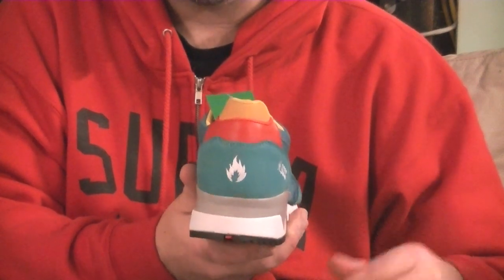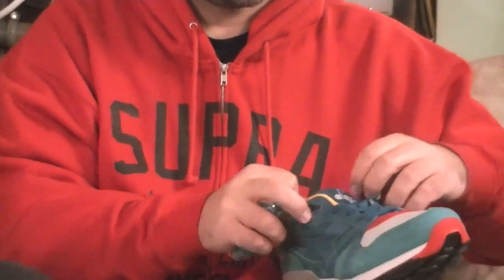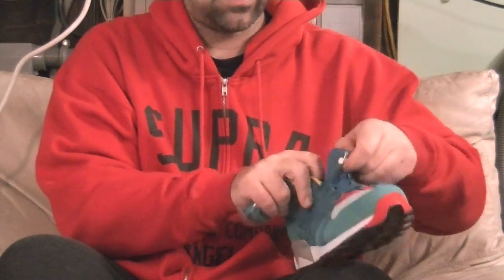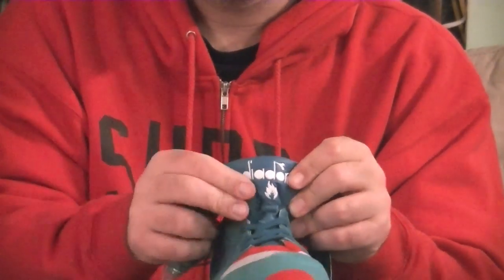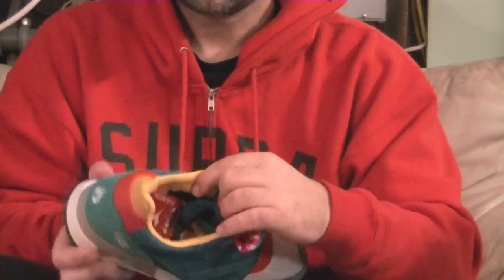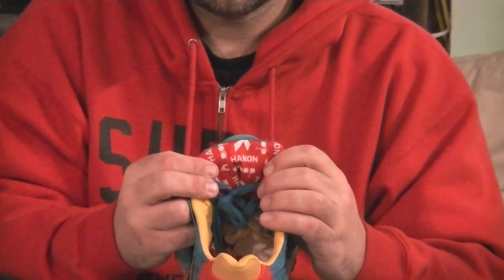The shoe is gorgeous. The tongue itself — let me loosen these up a little bit. So the tongue itself has that kangaroo leather again. I mean, you see how you could fold it, bend it, any which way you want. That's that good kangaroo leather — that's when you know your shoe has got the good stuff on it. The insole interior has all the Hanon branding, the Diadora branding, neoprene material — all the same.